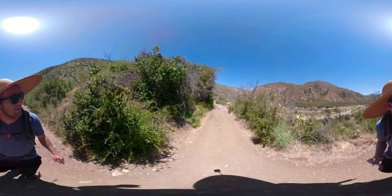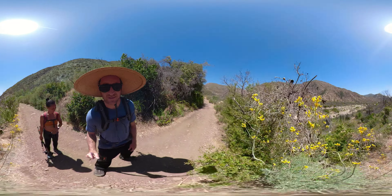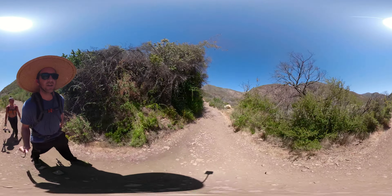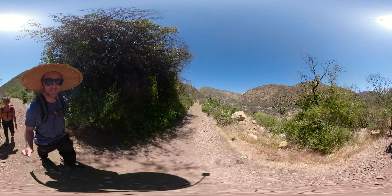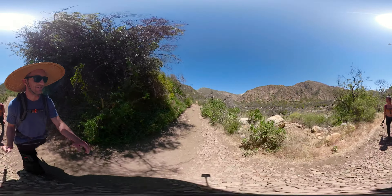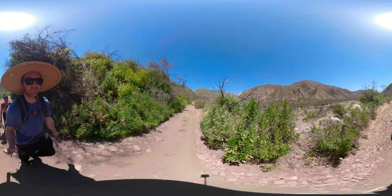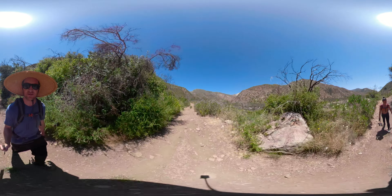I'm not entirely positive that's what that is, but yeah, just nice. Lots of lizards — look out for rattlesnakes, and the lizards keep you on alert constantly, rustling the bushes. Yeah, a lot of stuff blooming.